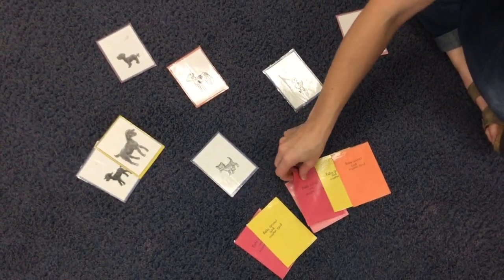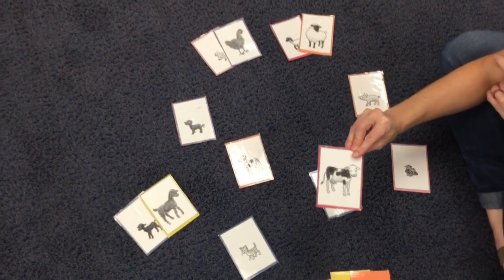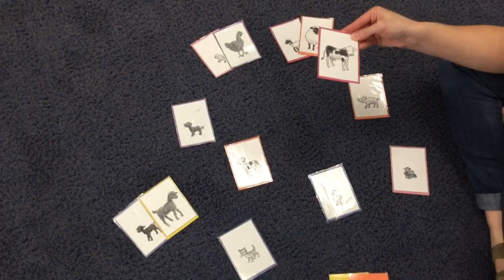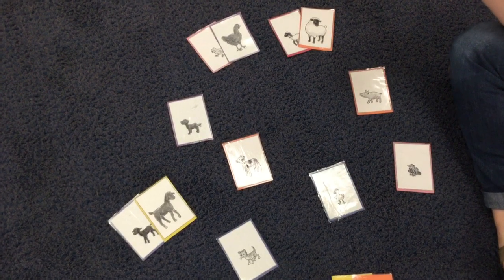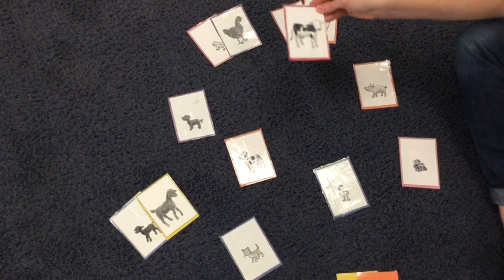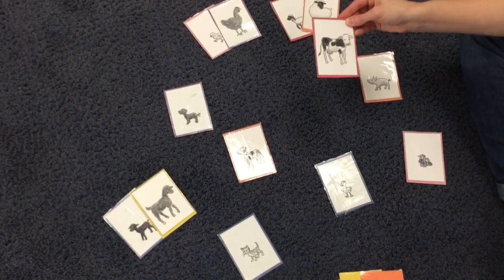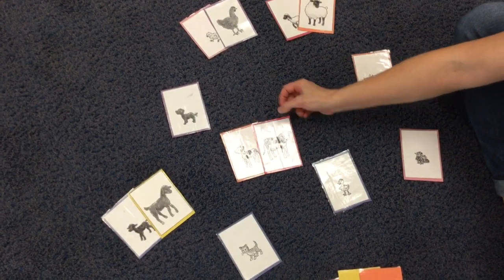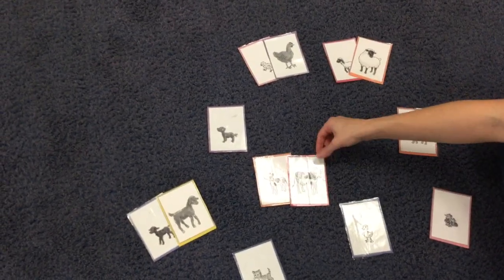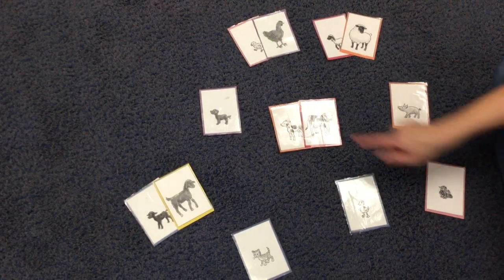This one is a cow. I'm looking for the baby cow that's called a calf. Do you guys see a baby cow called a calf? I see it right in the middle. The mommy cow and the baby calf — they both have spots and ears and they look the same. There's our match of the cow and the calf.